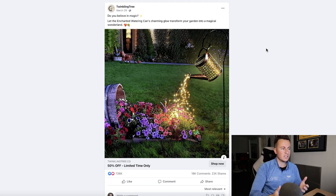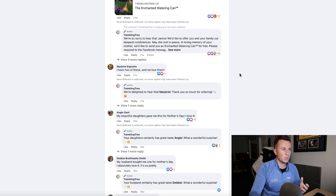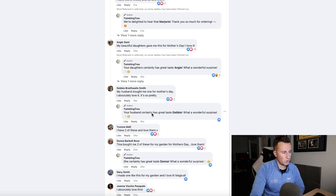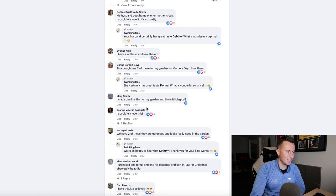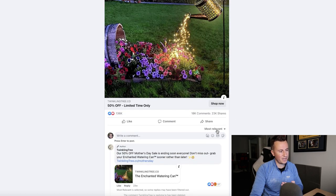Looking at the Facebook ad itself — this is another reason why I really like this company and this niche. Sometimes you don't even need a video; a picture or image ad is all you need. Very simple and very basic, and as we can see, really effective. 136,000 reactions. Let's take a look at the comments and see if people are actually buying this. Marjorie says she has two. Angie says her daughters gave her one for Mother's Day. Debbie says her husband bought her one. Yvonne says she has two. Donna says Tina bought two for Mother's Day. Joanne says she absolutely loves it. Catherine says she has two. Maureen purchased one. Carol has one. People love this product and people are actually buying it.